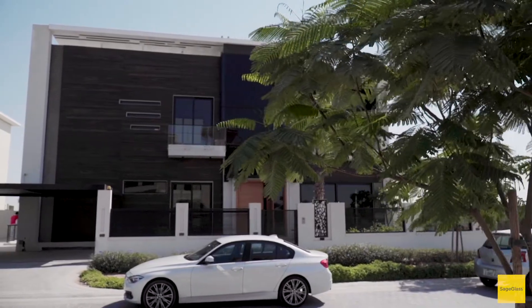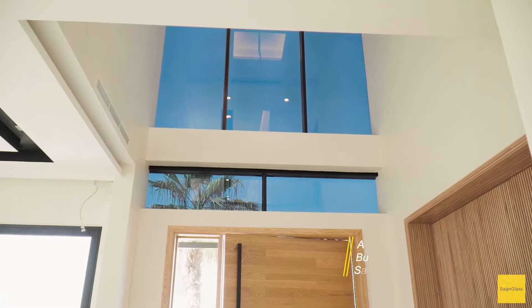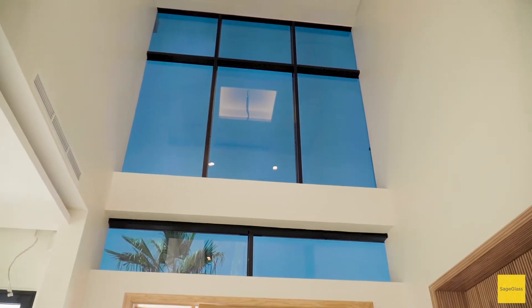Hello, we are here in the Dubai Hills Villa estate in Dubai. We are in a very beautiful villa that was designed by Divya Gowash from Al Shandaga Architects, and he's going to tell us why he chose the SageGlass dynamic glass solution for this prestigious project.